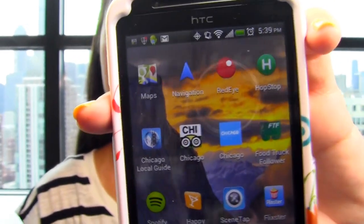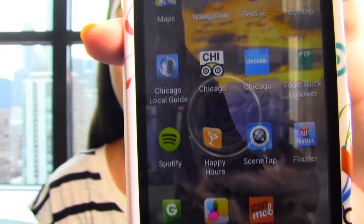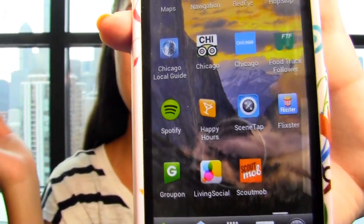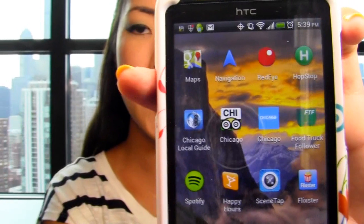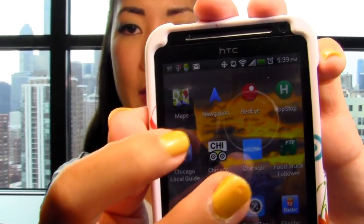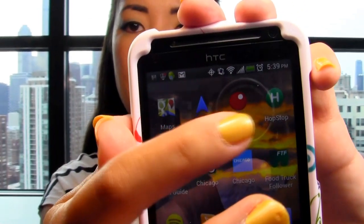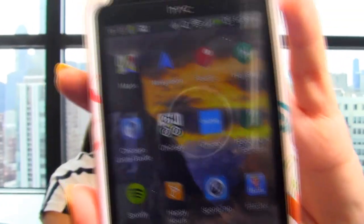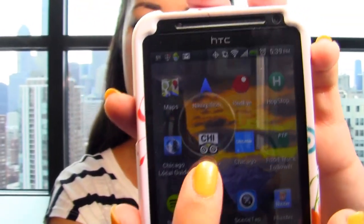And then this is my last page. The theme of this page is stuff to do and ways to do it. I've got Groupon, LivingSocial, and Scout Mob, which give you discounts to events, restaurants, and whatever. And then these are all apps to help you find your way around — like this one has a food truck finder for the Chicago area, and these tell me about public transit. And then this one I'm not sure about — I don't think I've used it yet. There's also a Chicago local guide and TripAdvisor, which I haven't really used yet either. I think I just got really excited when I got this phone because I had so much more space, and I kind of went download-crazy getting all these different apps.